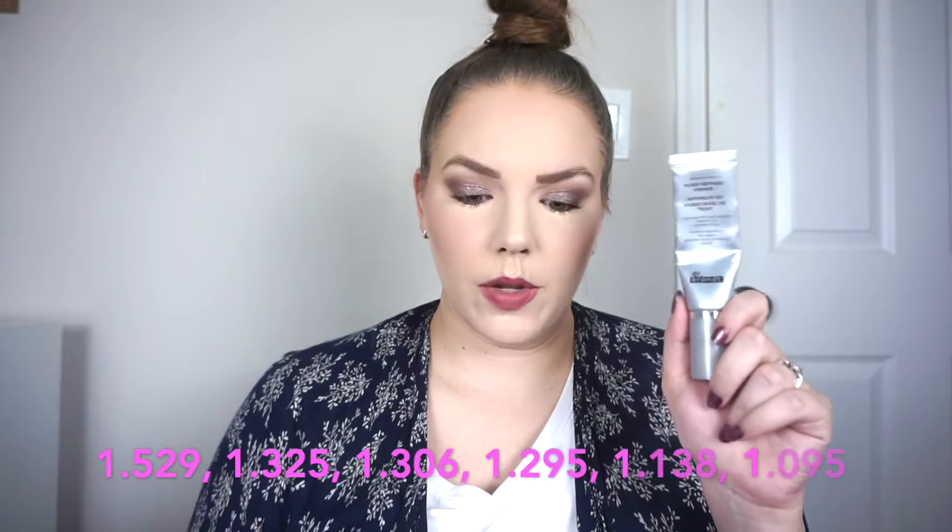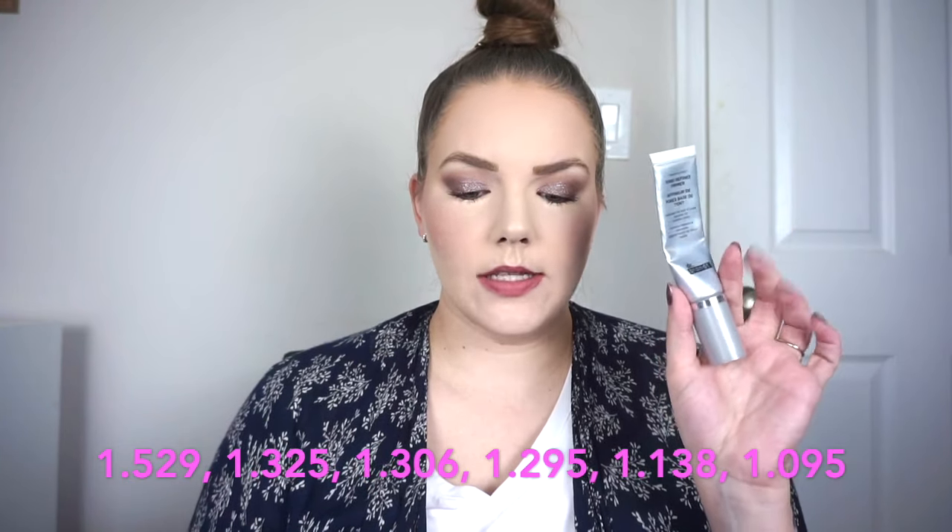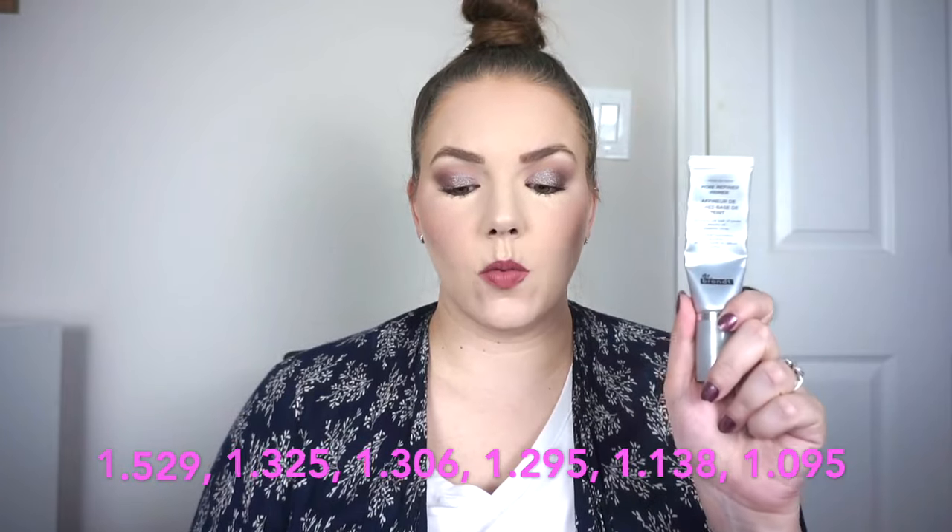Then I had the Dr. Brandt Pores No More Primer — and no, of course I didn't finish it. I had about half the product left. This is something I've been weighing. It looks a little further down than last time — maybe a third left. The weights: started at 1.529, then 1.325, 1.306, 1.295, last update was 1.138, and today is 1.095.